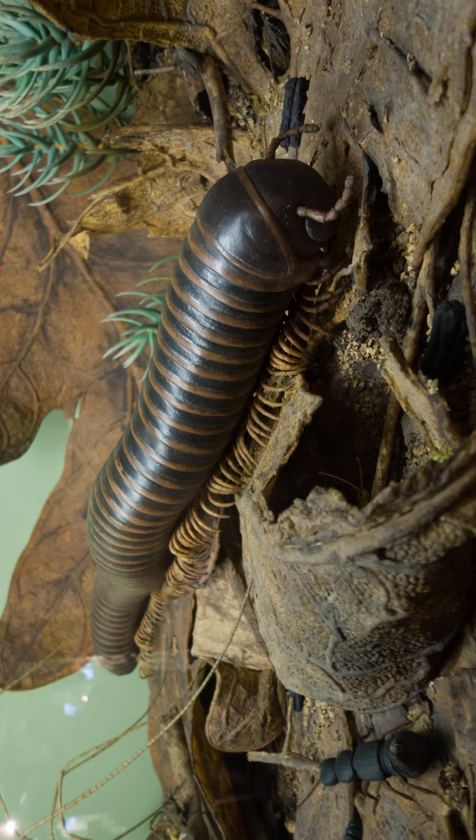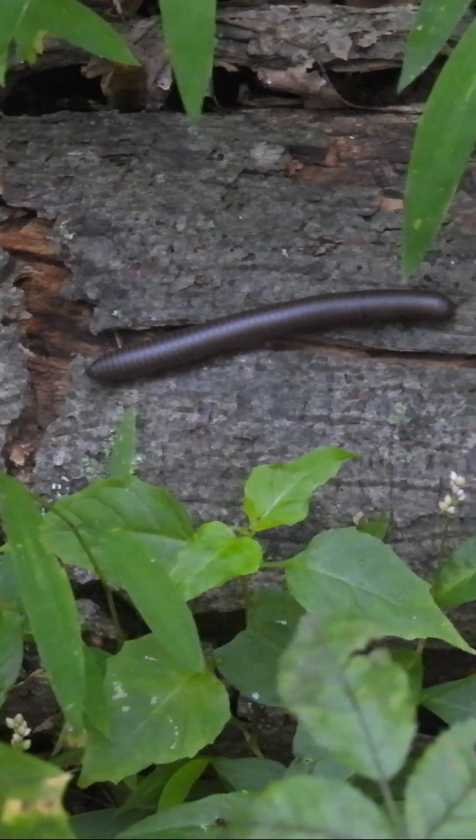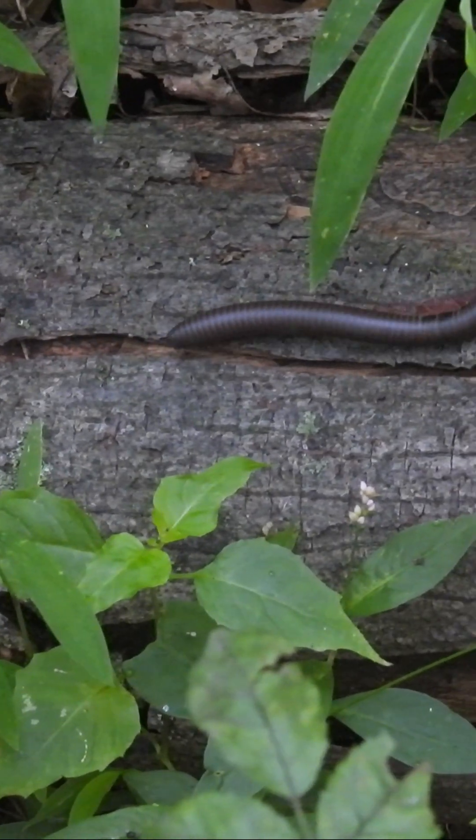These long cylindrical arthropods are common in forests, gardens, and even long trails, especially in moist, shaded areas.